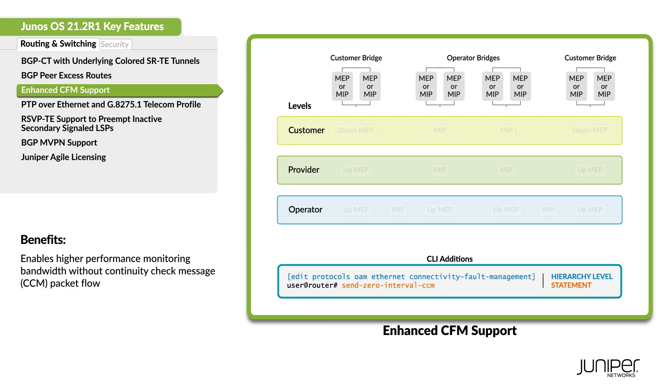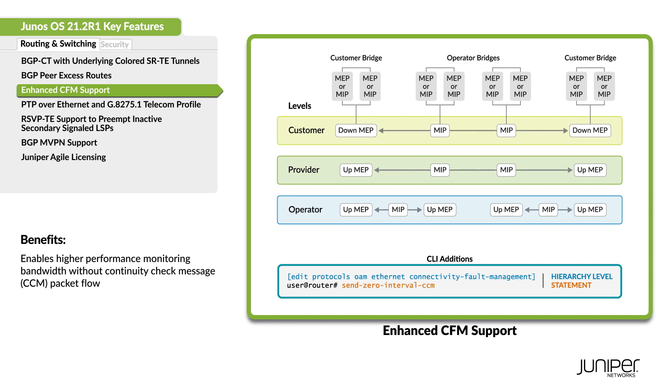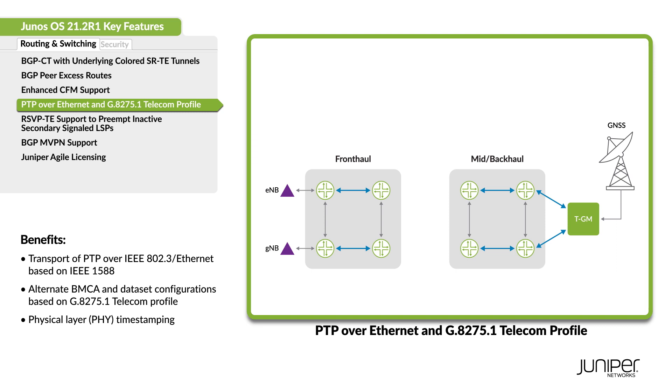Enable the Performance Monitoring Responder functionality without enabling the transmission of continuity check messages. Packet-based mobile backhaul networks perform better with operators now able to synchronize services. ACX2100 and ACX2200 now support Precision Time Protocol over Ethernet encapsulation and G.8275.1 telecom profiles.